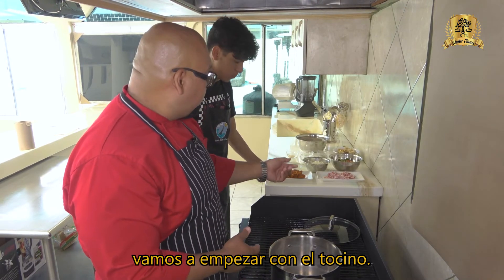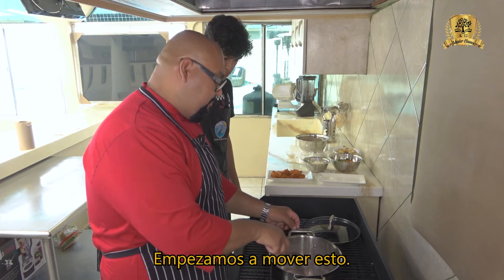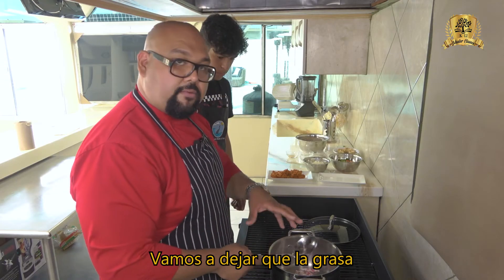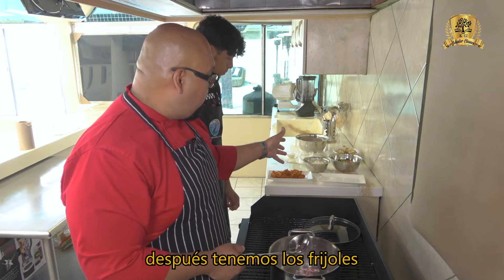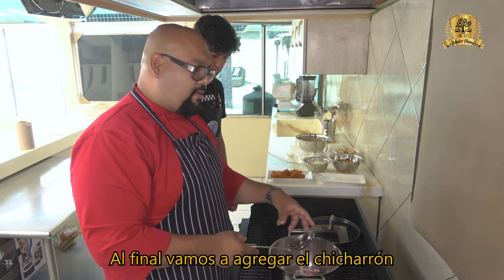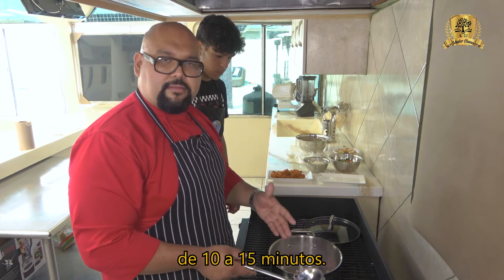With our pot on the fire, we're going to start by adding the bacon so the grease starts melting into the pot. We'll let the grease melt, then add the chorizo, then the veggies, then the beans and all the spices. At the end we want to add the chicharrón — we have a little bit of chicharrón pork skin. We're going to cover it and cook for 10 to 15 minutes.